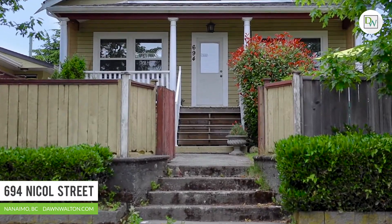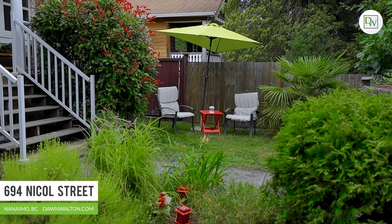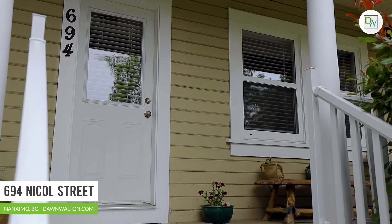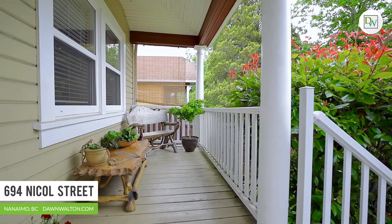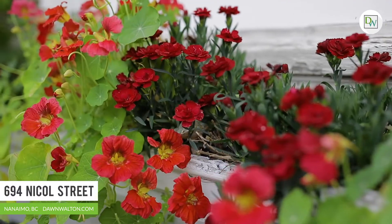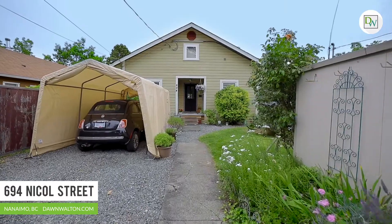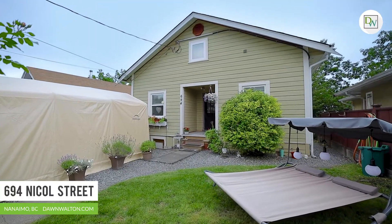This classic heritage beauty was built in 1909 and has been elegantly restored over the years. Outside you'll find a covered front porch where you can enjoy ocean views, an attractive fully fenced landscape yard and plenty of parking. The home is also situated on an alley, leaving options open for development potential.